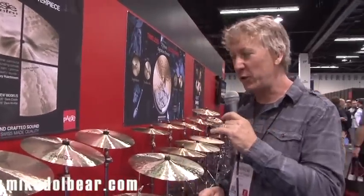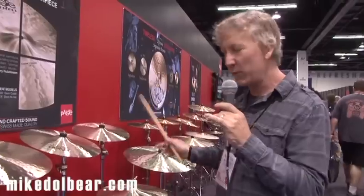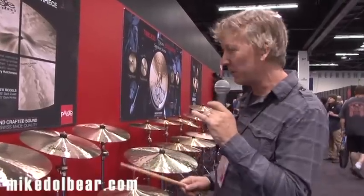Hi, my name is Andrew Shreve. I'm the Artist Relations Manager for Paiste America. And I want to take a few minutes just to go through our new line of cymbals that we've launched at the 2014 Winter NAMM Show.